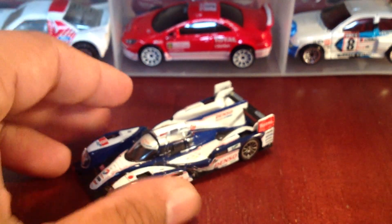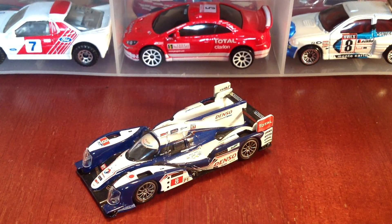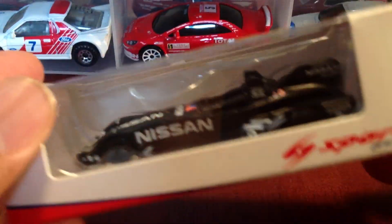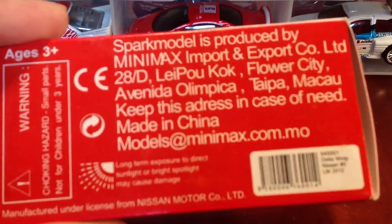As the Lamborghini mirror falls out of the case — very frustrating, but I'm going to keep it going. On to the next piece: the second Spark in my collection. We've got the Nissan DeltaWing — same thing, Spark Petite line, 1:64 scale. Same idea here, take a look at the back.